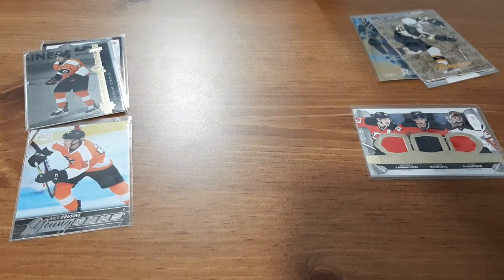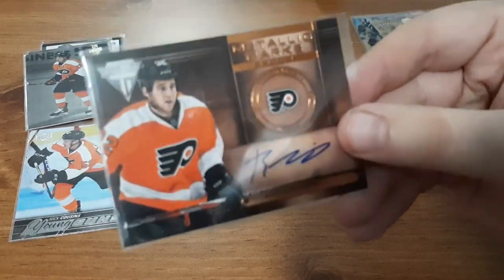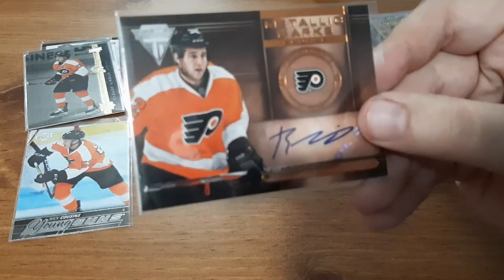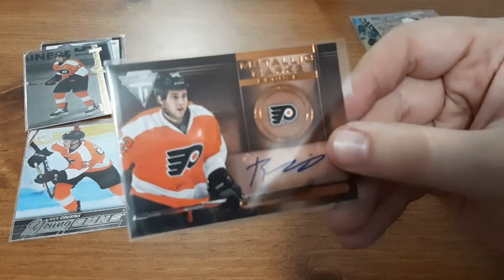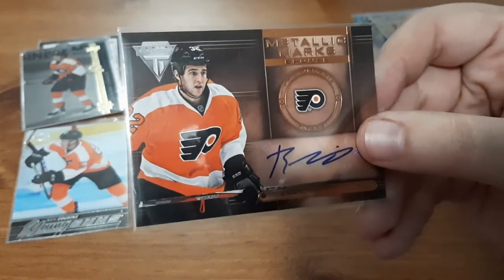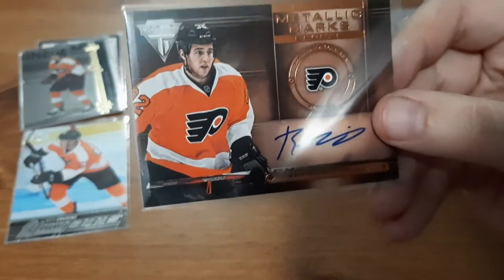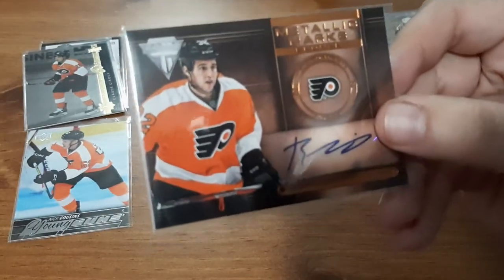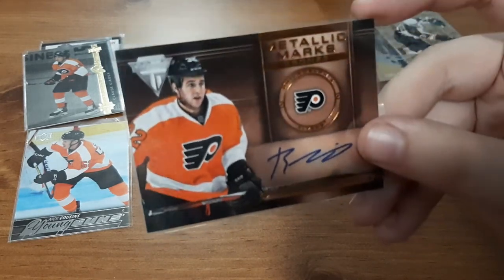And the last card — I received something similar for the same player from this seller last time I ordered — and that is an autograph for Brandon Manning. The last one I got from this seller for Brandon Manning was an autographed rookie jersey patch card numbered out of 23. So I'm back with him again — I ordered from the seller again and I get an autograph for the guy. I really like this, I like how it's the bronze. That looks awesome, I love this autographed card.